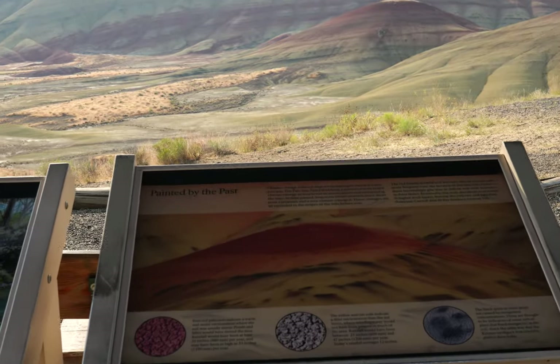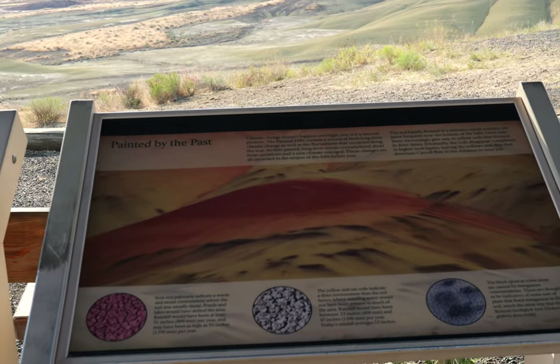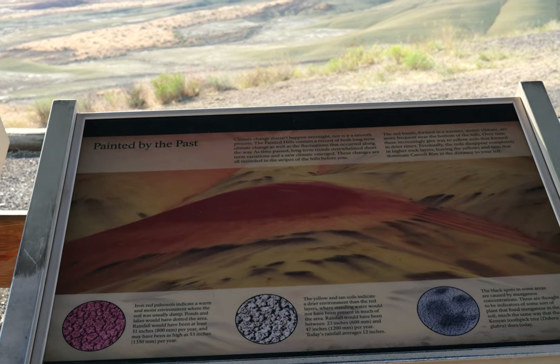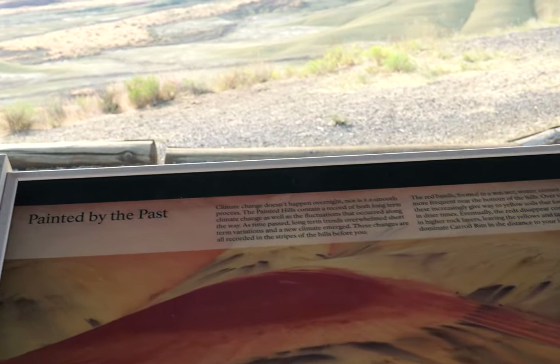Here's some information. So here's the thing: if it's red, it's got iron; yellow and tan means a drier environment; black spots are manganese. Good to know.